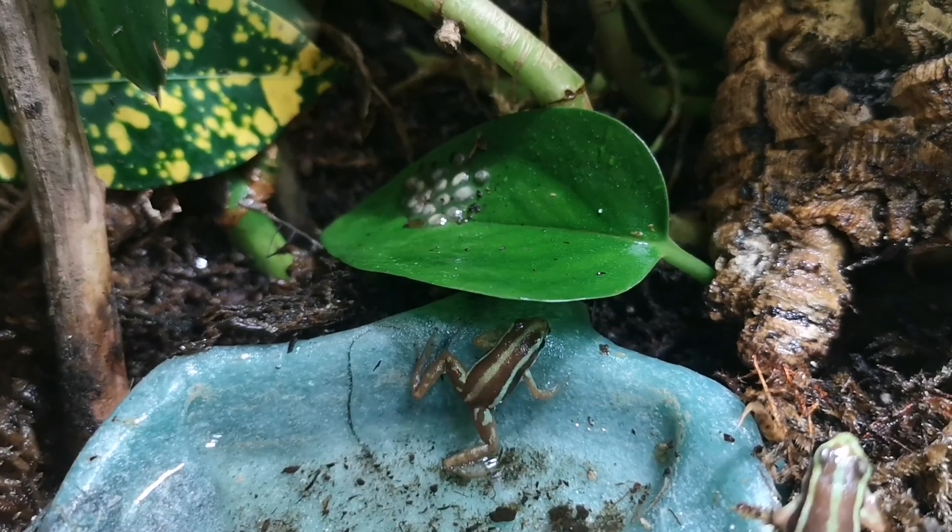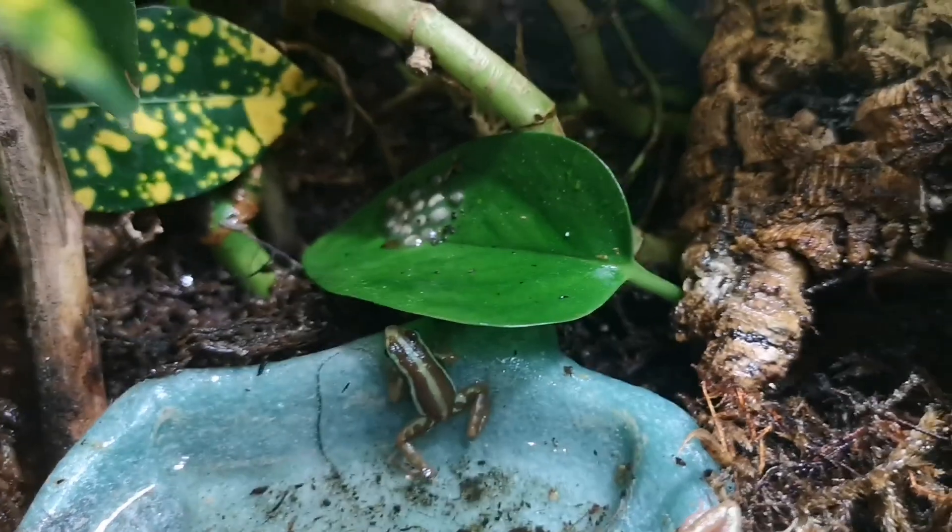Good morning, everybody. It's Eric from the Reptile Room. We're looking at some amphibians today.